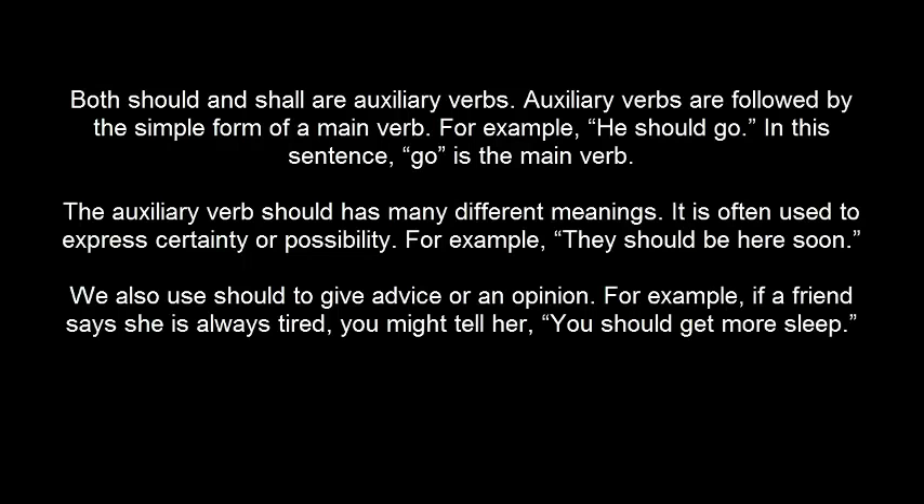If these two words could almost ruin a major global climate deal, we should probably take a closer look at them here on Everyday Grammar. Both SHOULD and SHALL are auxiliary verbs. Auxiliary verbs are followed by the simple form of a main verb. For example, 'he should go' — in this sentence, go is the main verb.